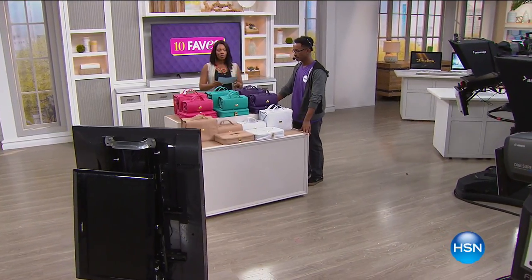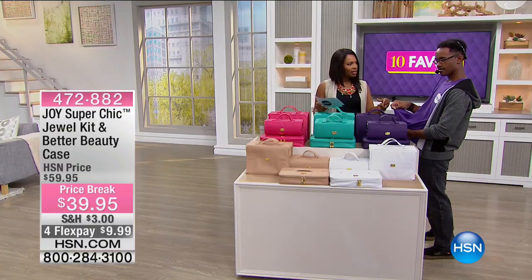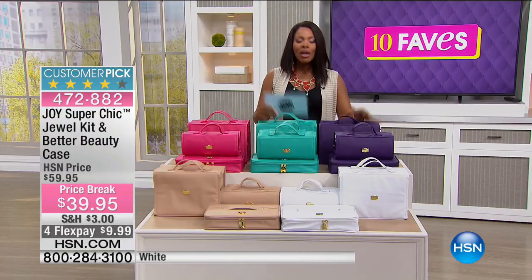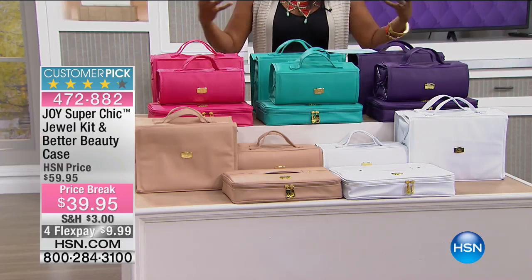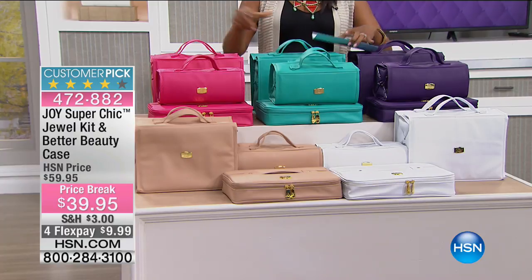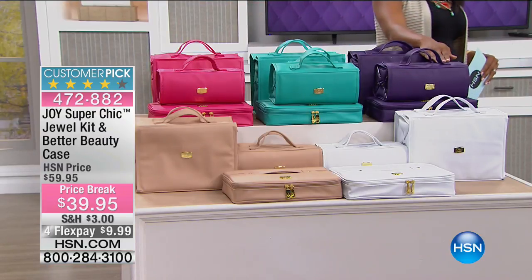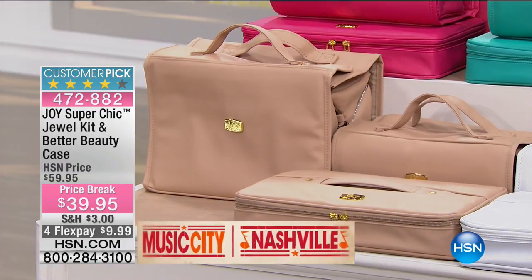We move on to fave number four — the Better Beauty Cases from Joy Mangano, the mother of invention. Every time she's here there's excitement because she brings things to make our everyday life more organized and beautiful. The Better Beauty Cases with jewel kit come in fuchsia, bright teal, purple, white, and latte — latte being the most limited. You're getting the extra large case, the large case, and the jewel kit.